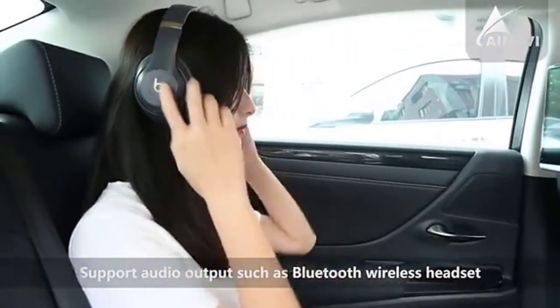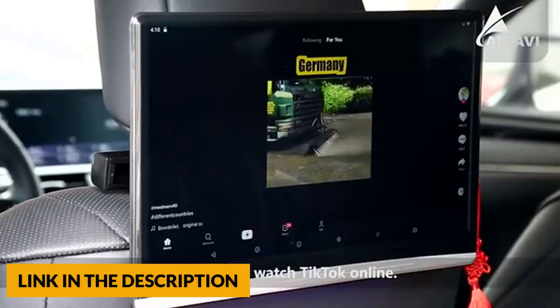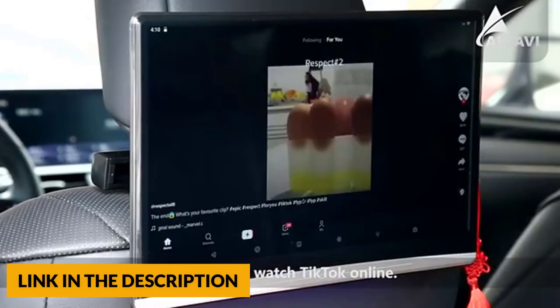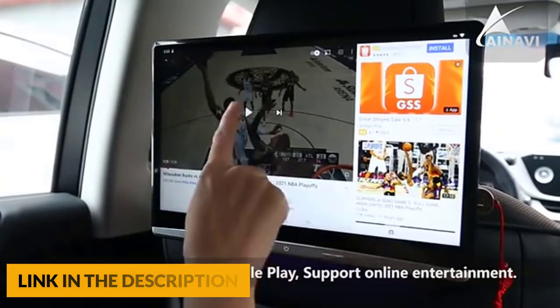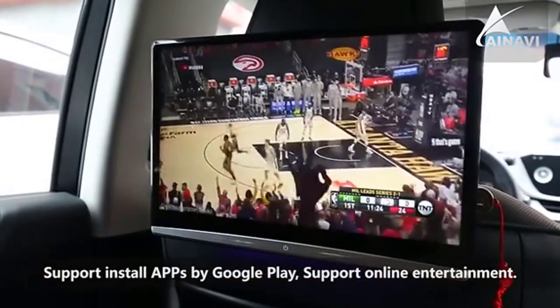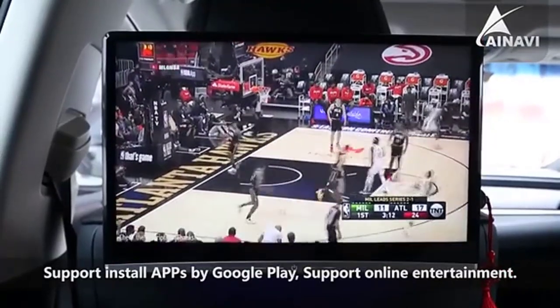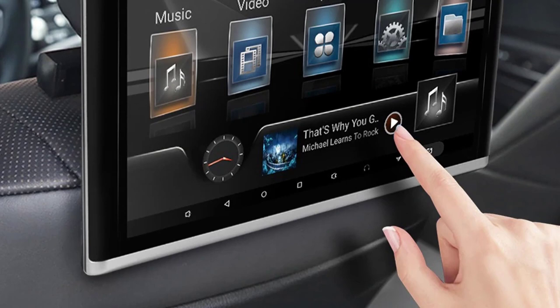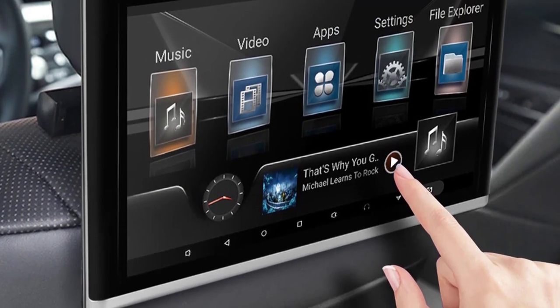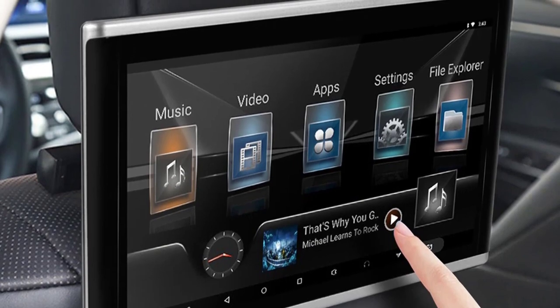This car headrest monitor comes with high-quality speakers and supports wireless Bluetooth headsets and wired headsets. You can also tune the car radio and monitor FM to the same channel and send the monitor sound to the car speakers for playback. This car headrest screen has HDMI input and output ports, which can be used as a monitor for devices such as PS4, PS5, Fire TV Stick, TV box, and computer.